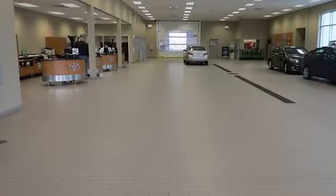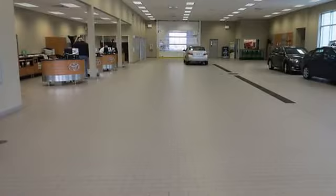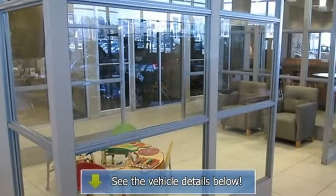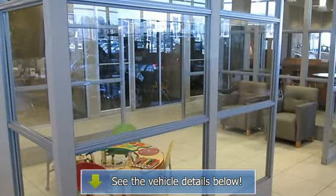Vehicle reviews: 4-star driver front crash rating, 4-star passenger front crash rating. Excellent safety for your family. Child safety locks included.